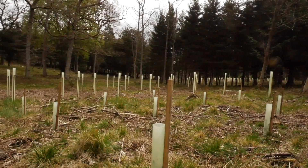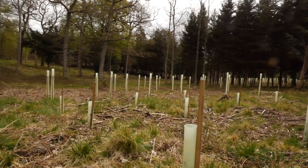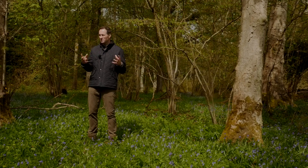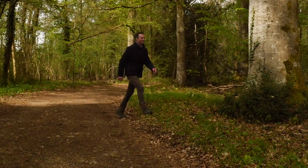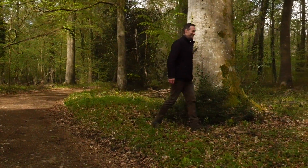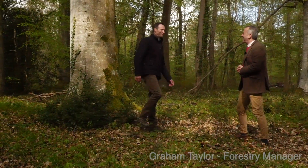To find out what it takes to plant and care for a new woodland, I'm here in the Cotswolds on the beautiful Bathurst Estate to meet Graham Taylor, who's Managing Director of Pry and Rickett, a professional forester and a squirrel expert.